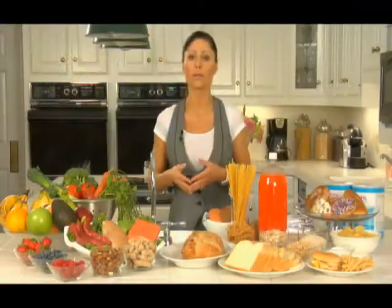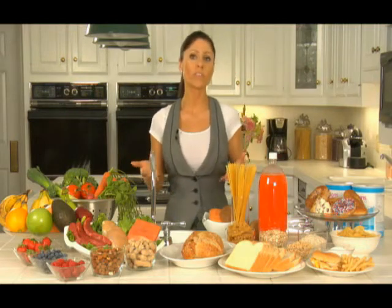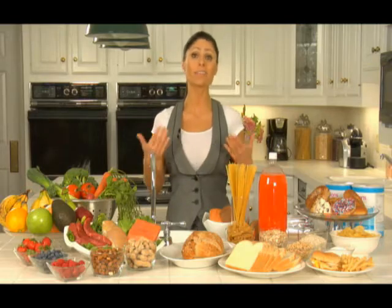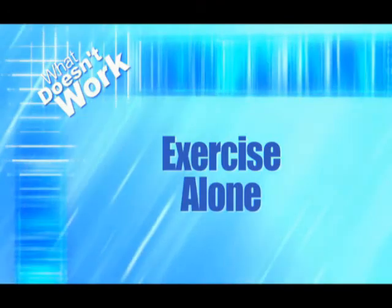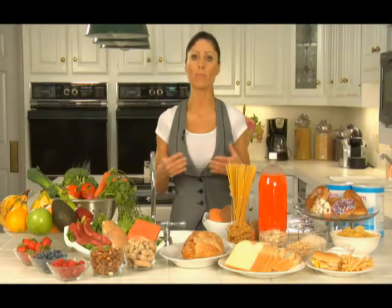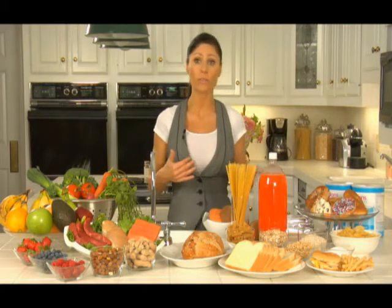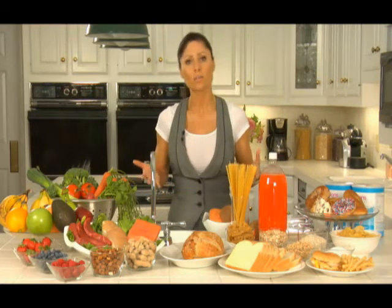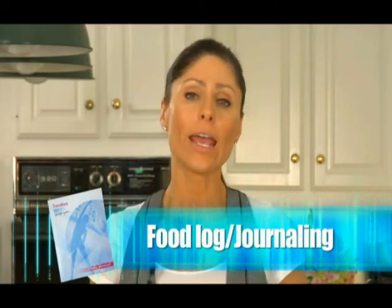Then you have meal replacement shake programs that might have you do two shakes a day and one small meal. They don't have a great success rate either. Studies show that in the first year 95% of people gain the weight back, and in year two 97% gain it back. And exercise alone doesn't cut it — it takes more than just pushing the plate away and moving more.